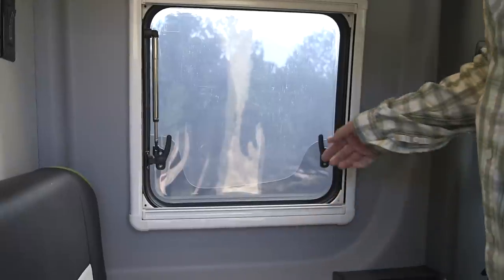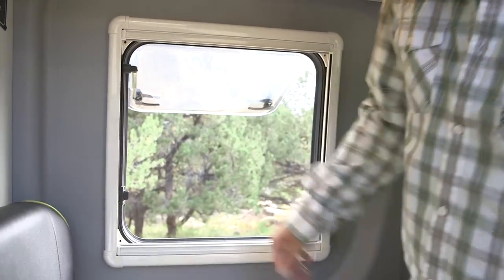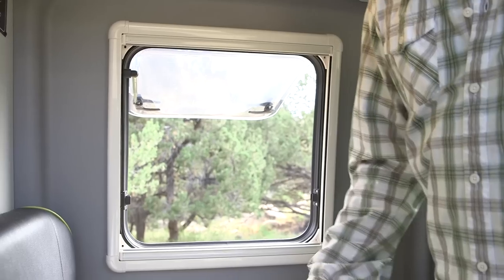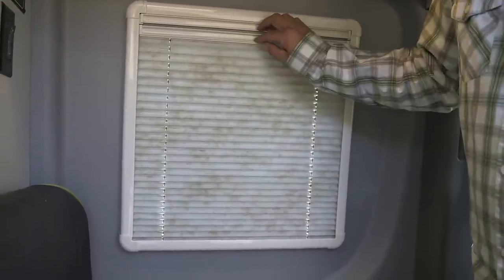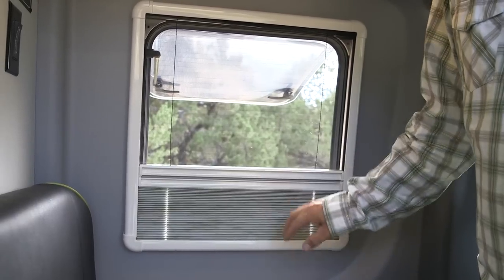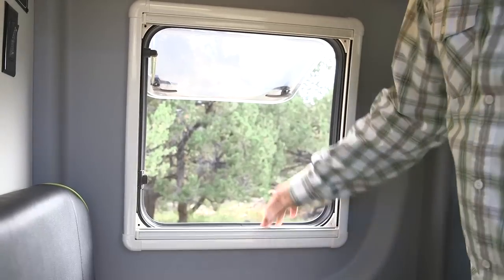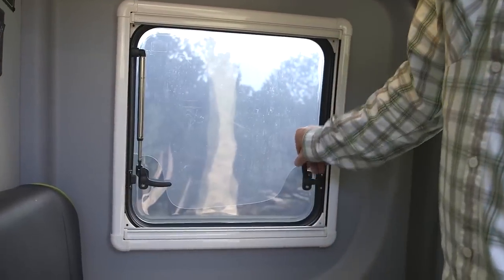The windows in here are really cool — double pane. They go out like an ice cream truck and you can basically have these things open in the rain. They have a built-in shade so you can let the air in but keep the light out and keep the bugs out. We've used these in the winter and they're super efficient at keeping the heat in.